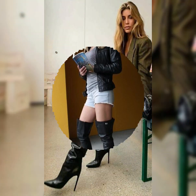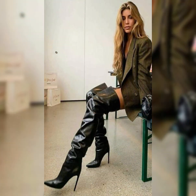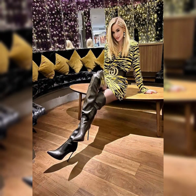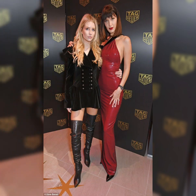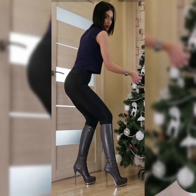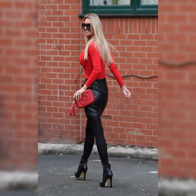Hello everybody, welcome back to my channel Styles and Smiles. How are you all? I hope all of you are fine and doing well. Dear viewers, today's video will be very interesting and classy — hopefully you guys will like it. Today's video features elegant designer collections of leather over-knee tight high-heel long boots.